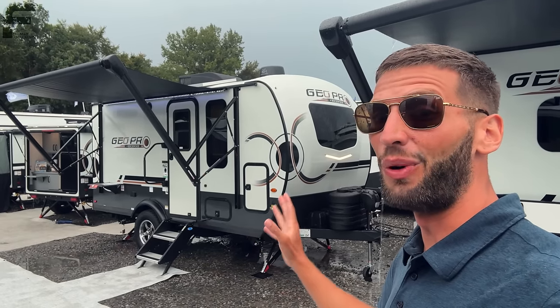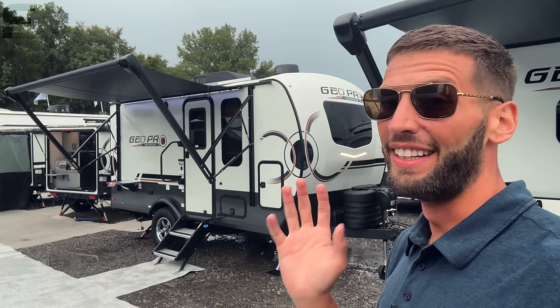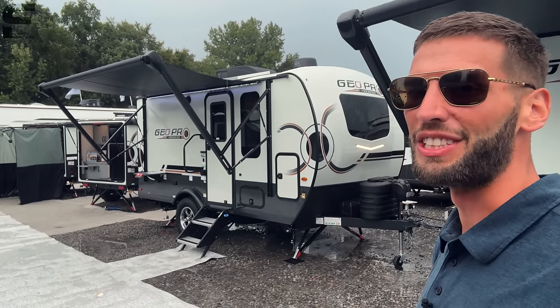This right here is definitely one of the best single people or couple style travel trailers that I've ever seen. It is so cool, so lightweight, easy to tow, easy to manage, and just packed with features.